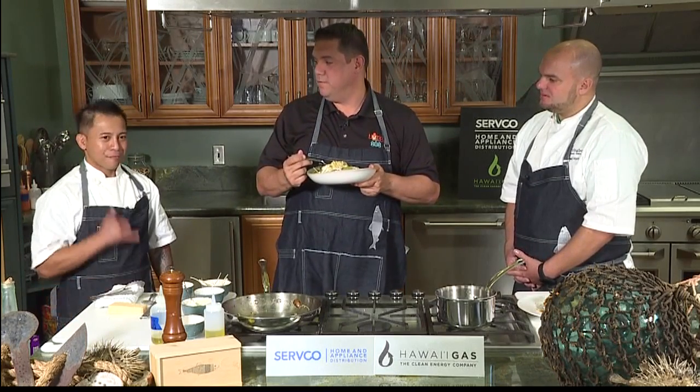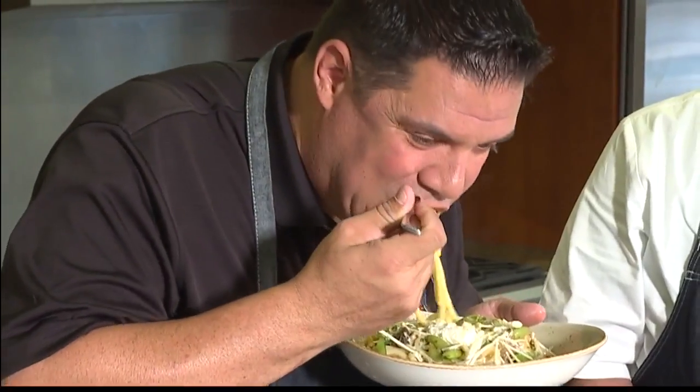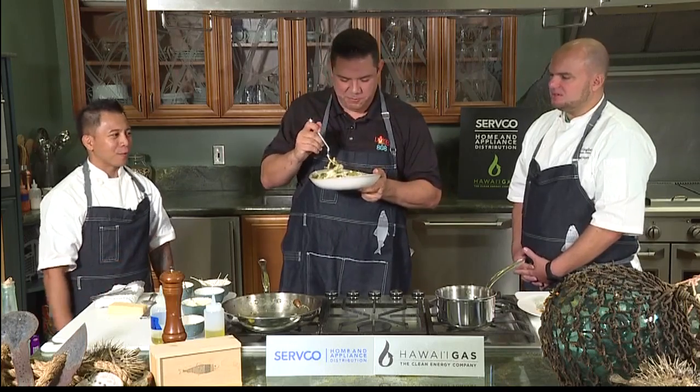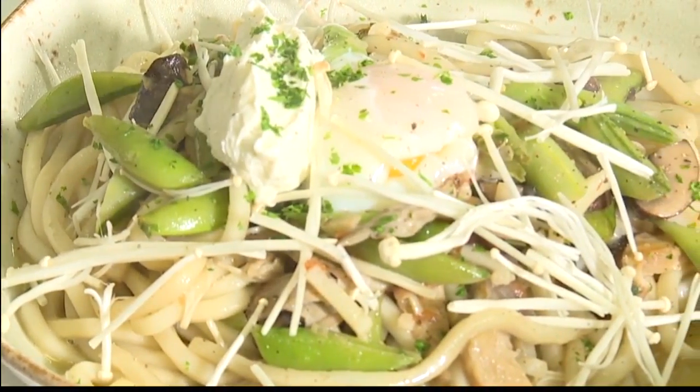Sous Chef Ray Ray put it all together. Executive Chef Chad Horton, thank you so much. Thanks for coming down and joining us in Hawaii's Kitchen. Absolutely, thank you for having us. Here we go, diving in. How does it taste? Good? As expected. Winner. Good luck to you guys. Thank you very much. That looks so good, really interesting too.